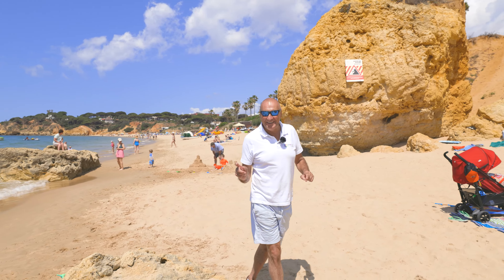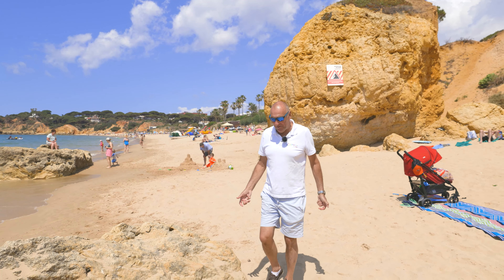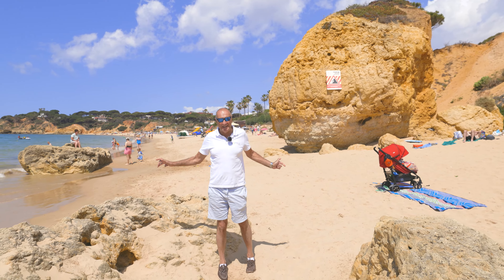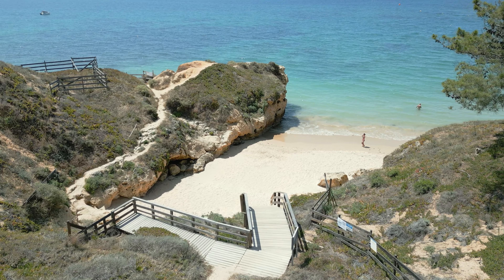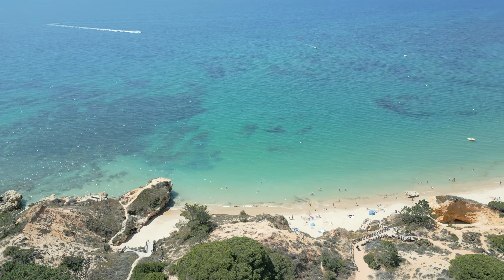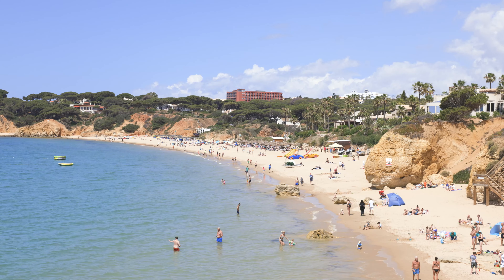I only discovered this today — which is why these videos are really useful, not just for you guys but for me. We actually discovered this end of the beach and it's almost like a mini children's playground. So next time when I come with my kids I'll head to this end of the beach — they'll meet kids, it'll be great.